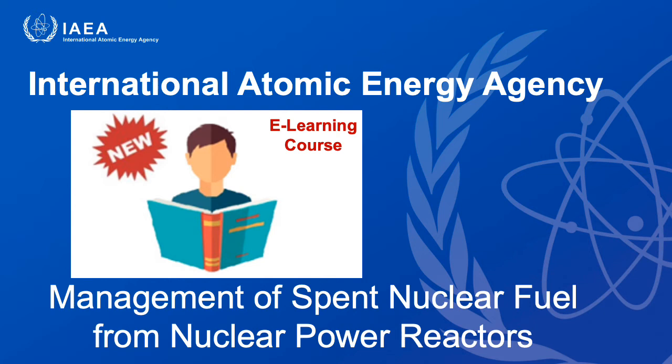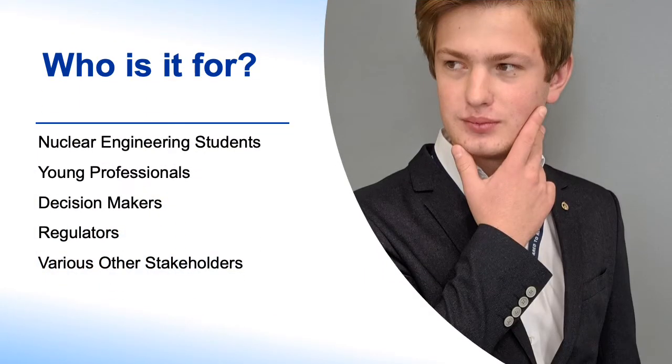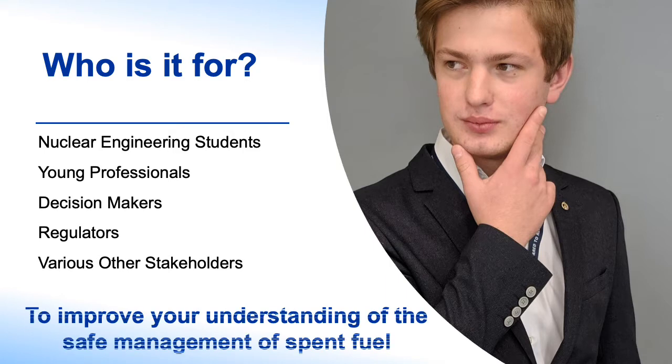The International Atomic Energy Agency has made available a dedicated e-learning course on spent fuel management. The intended audience includes such groups as students, young professionals, decision makers, regulators, and various other stakeholders. The goal of the e-learning is to improve your understanding of safe management of spent fuel.